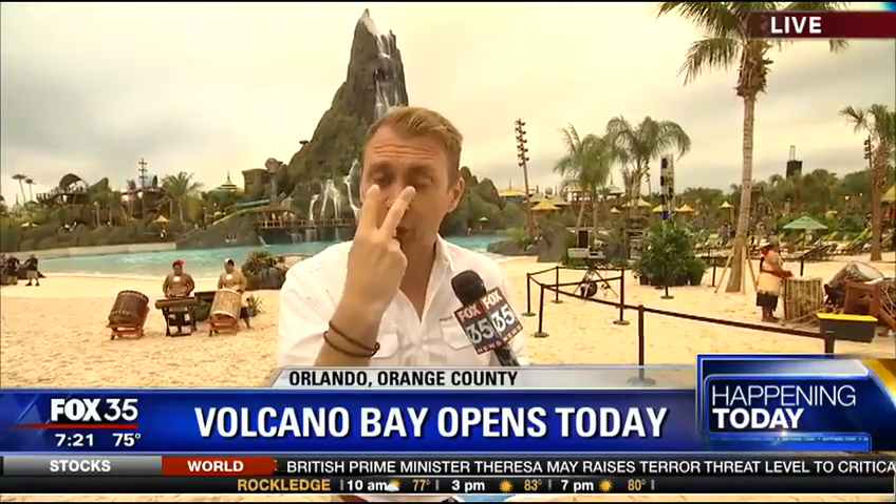Point number one. Point number two: if you're going to park — and this is a big question I got yesterday — you must park your car at the parking garages for Islands of Adventure and Universal Studios. But look for the sign that says Volcano Bay. You'll have a different area for Volcano Bay parking, and then you take a shuttle bus from the garage to the entrance of Volcano Bay.